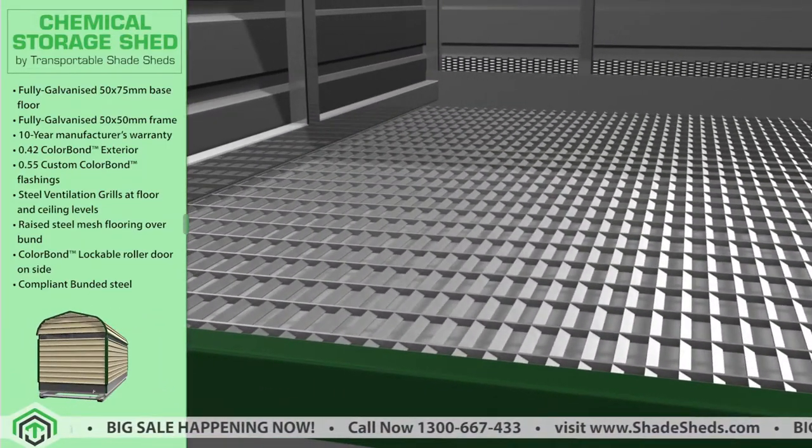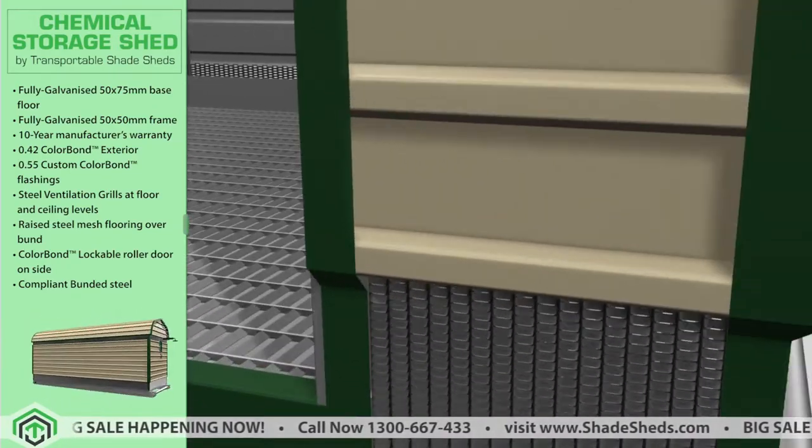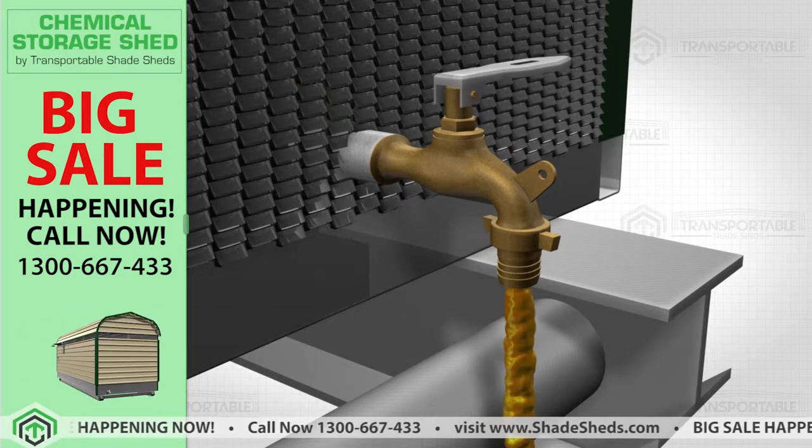Features a suspended walkway mesh floor that catches any possible spills into the bunded area, which can be easily collected through the lockable reclamation tap, located at the base of each unit.